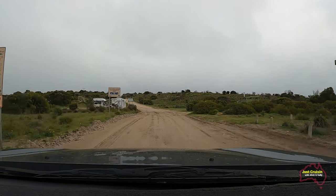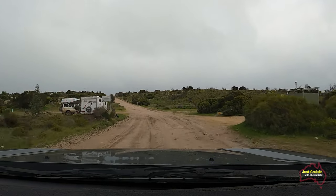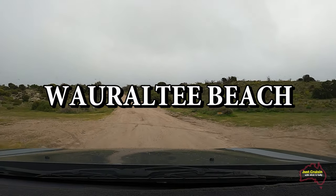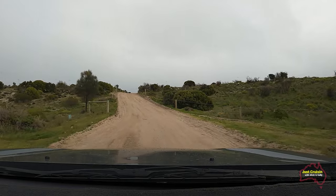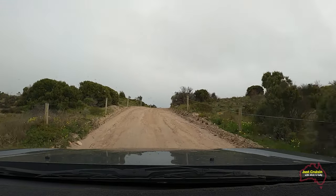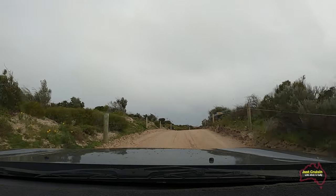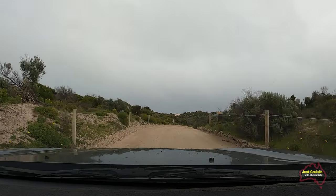We're now at the entrance to Warralty Beach, which is the whole reason for our drive today. We have been over here before but never stayed here in the caravan, so from what I can remember it was a bit rugged getting in. We wanted to come over today and have a look, should we ever want to bring the van over in the future.